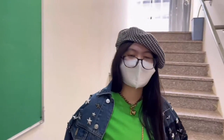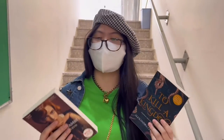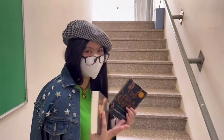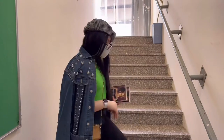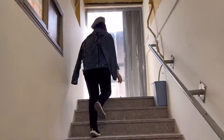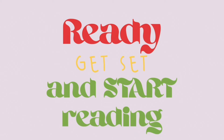You know, this is where I tell you guys that I bought too many books. Even now, I haven't read anything yet. I don't know. So anyway — bye, guys. Ready, get set, and start reading.